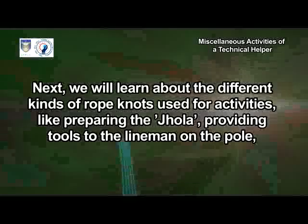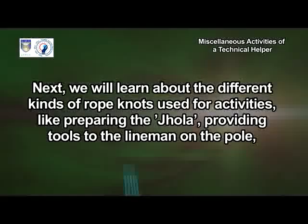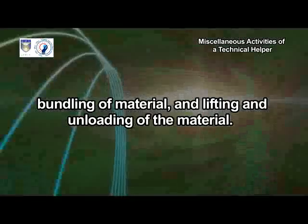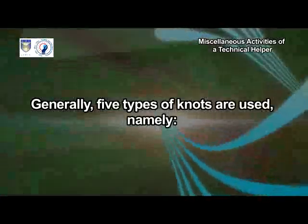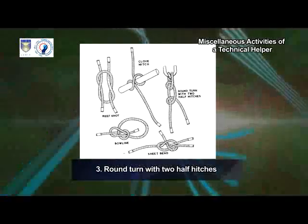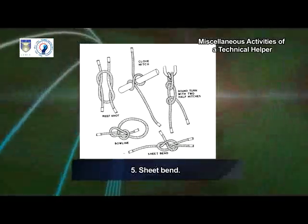Next, we will learn about the different kinds of rope knots used for activities like preparing the jhula, providing tools to the lineman on the pole, bundling of material, and lifting and unloading of the material. Generally, five types of knots are used, namely reef knot, club hitch, round turn with two half hitches, bowline and sheet bend.